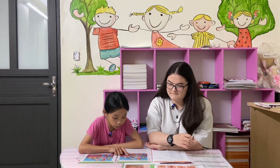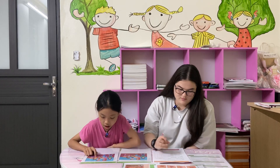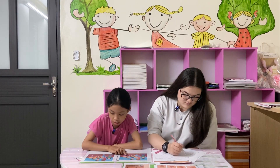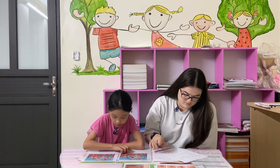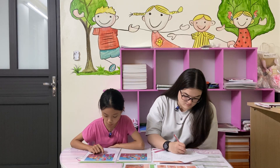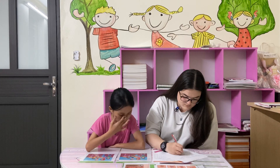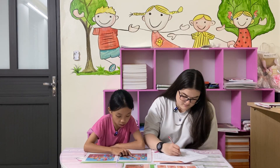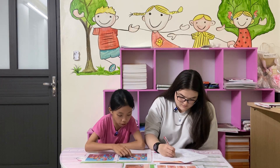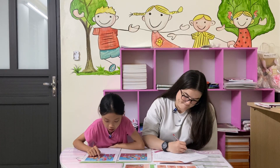In this picture, the girl is wearing a blue shirt. But in this picture, the girl is wearing a yellow shirt. In this picture, the boy is wearing a shirt. But in this picture, the boy is wearing a trouser. In this picture, the man is wearing a blue shirt. But in this picture, the man is wearing a red shirt.